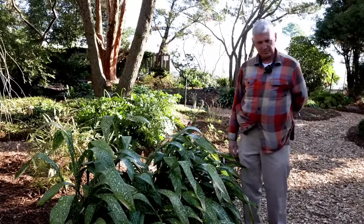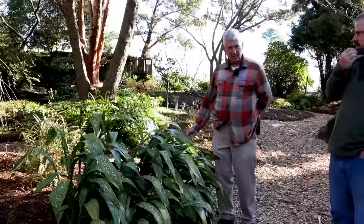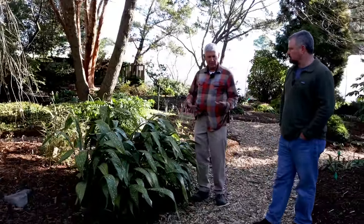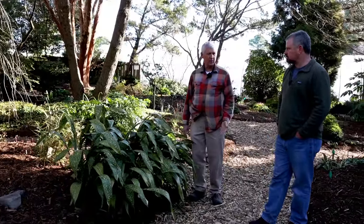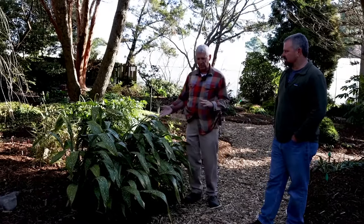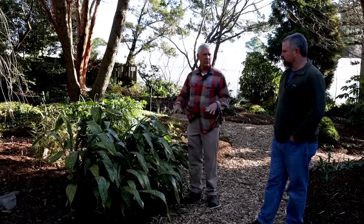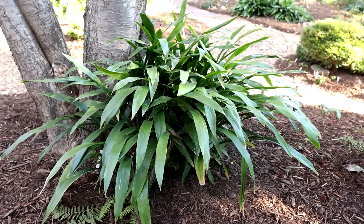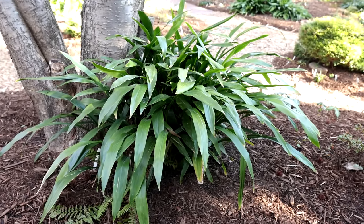How many plants have you introduced through the botanic garden and the nursery over the years, or been involved in naming? At the end of 2021, we were up to 1,147 plants that we've introduced, and I think 630 to 635 of those were actually developed here or plants we found on expeditions. It's really an incredible number.